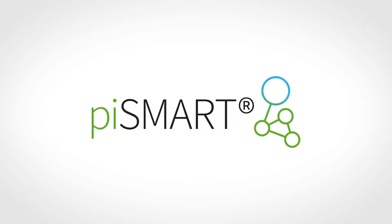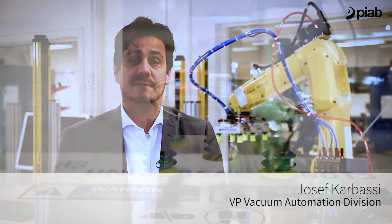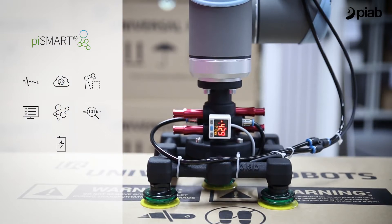PySmart is Pyab's answer to Industry 4.0, which is also the future of smarter and more efficient factories. They will need devices that can provide information and be easily connected.